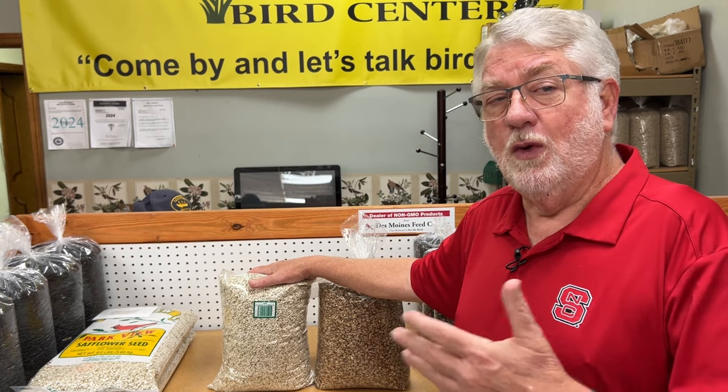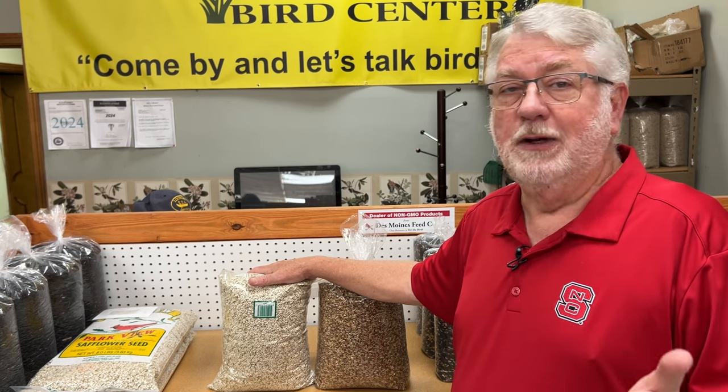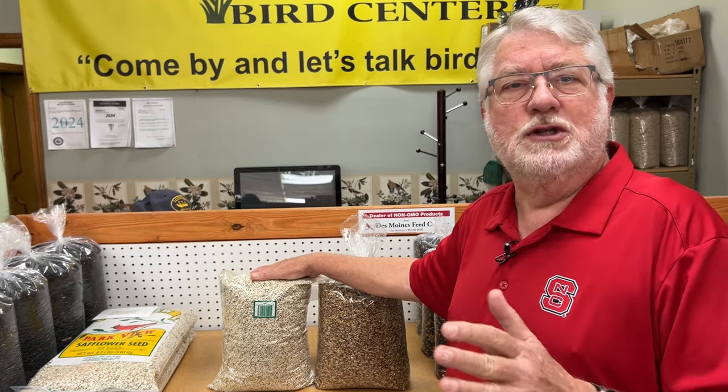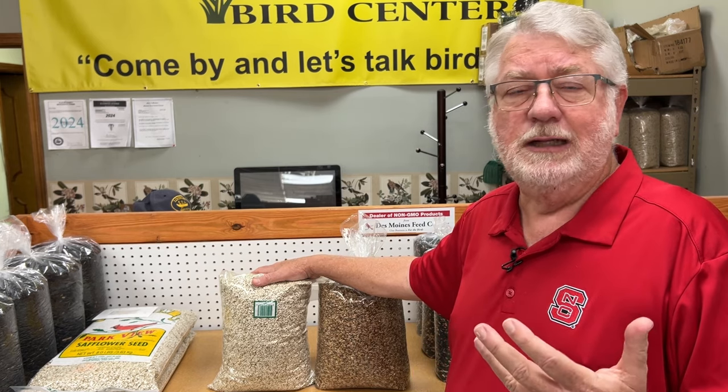But those people who stuck with it came to love it, and I have people who buy it 100 pounds at a time. It is a very popular seed, but it does have qualities that exclude some birds from it. Blue jays, for example, don't eat it. Goldfinches don't eat it. But there are several birds who do.